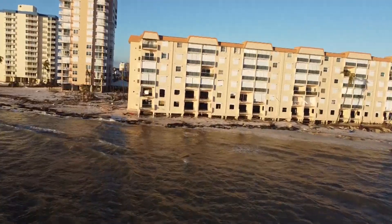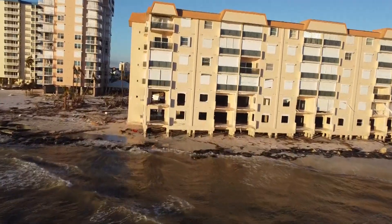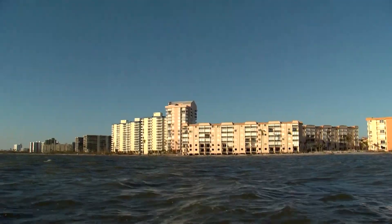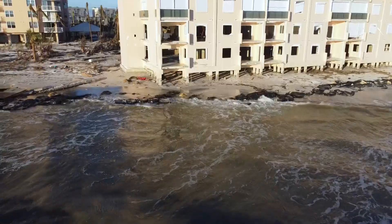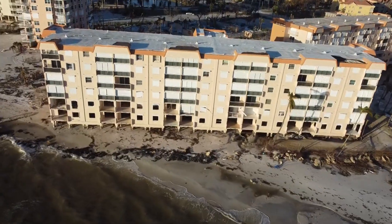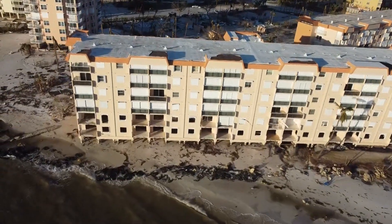The six-story condo building was washed out on the first and second floor, now just inches from the Gulf of Mexico. It is standing, but you can see right through it. This building never stood a chance against Hurricane Ian, but somehow it's still standing — we watched it move.